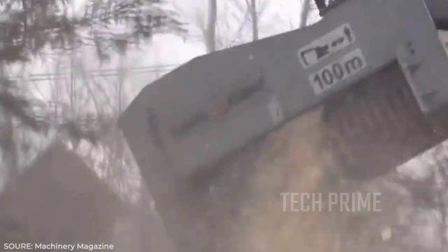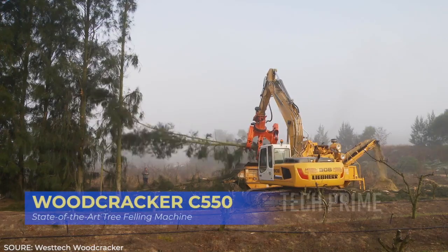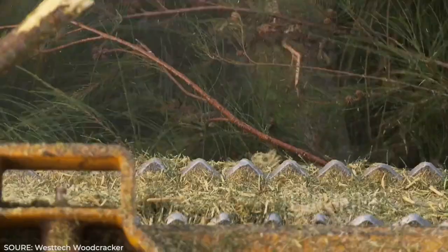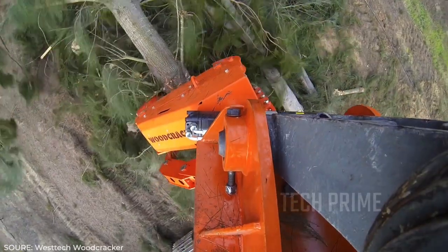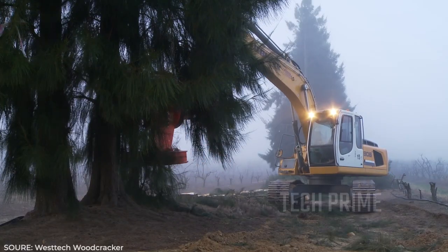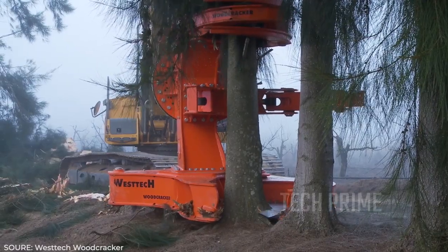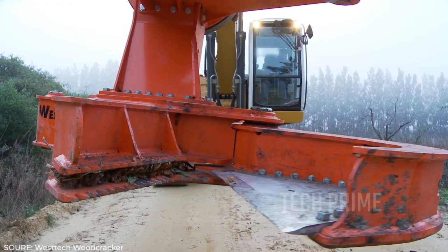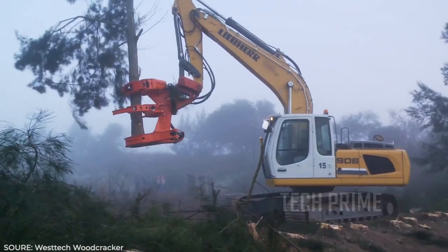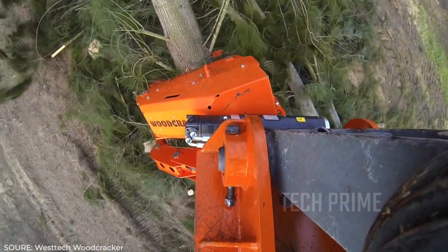Continuing with tree felling machines used as excavator extensions, let's move on to the Woodcracker C550. This orange device at the end of an excavator is a marvel worth discussing. As a tree felling machine, the Woodcracker C550 is like a monstrous version for the task — equipped with a giant blade at the bottom designed to split tree trunks, which are then arranged using the excavator's powerful hydraulics before another machine chops them into small pieces.